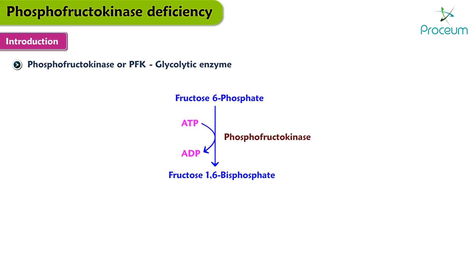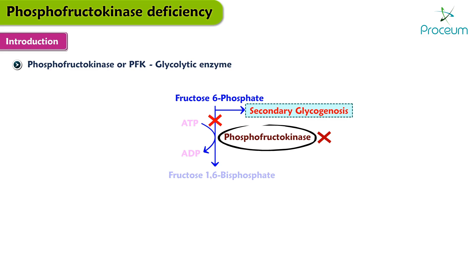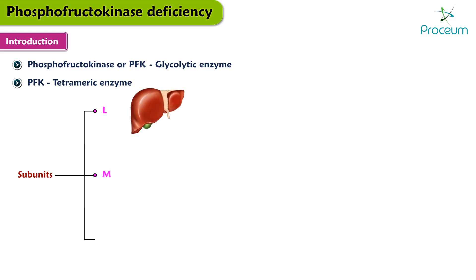the conversion of fructose 6-phosphate to fructose 1,6-bisphosphate. When PFK is deficient, the resulting block in glycolysis leads to a secondary glycogenosis. PFK is a tetrameric enzyme composed of three distinct subunits: L, which stands for liver; M, which